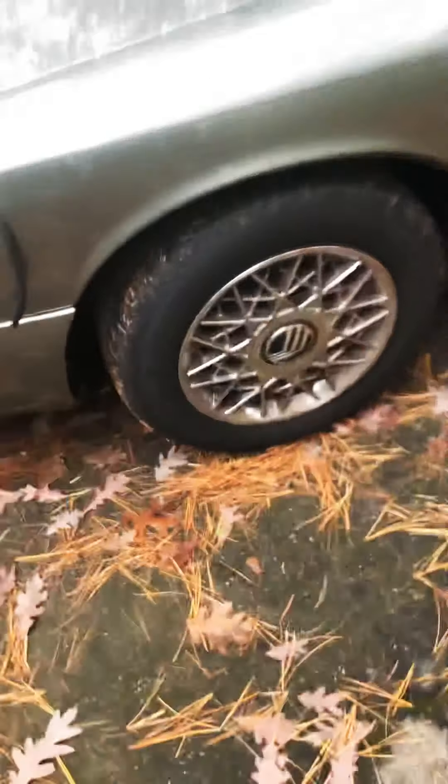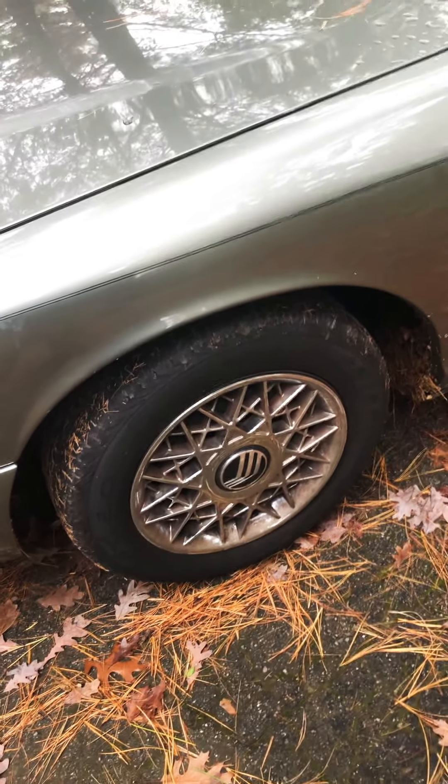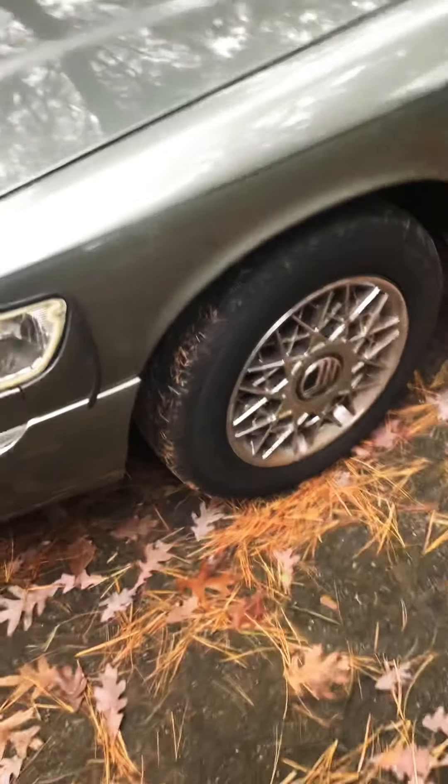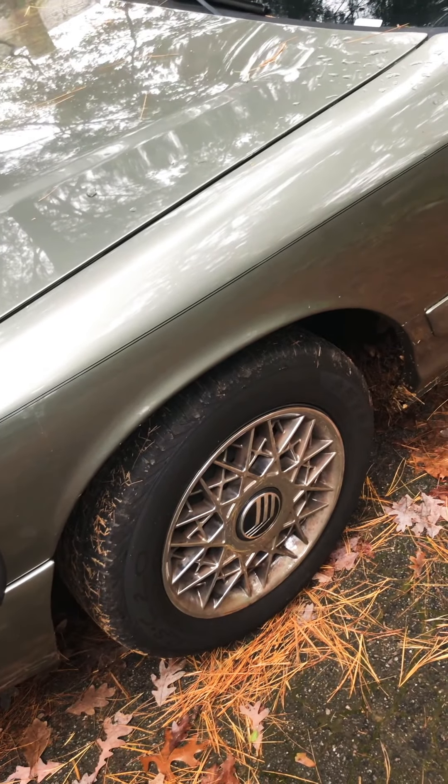These are the hubcaps right there — those are the steel wheels with the hubcaps. They're stock on that car. That's standard, because if you want alloys, you have to get the LS model.